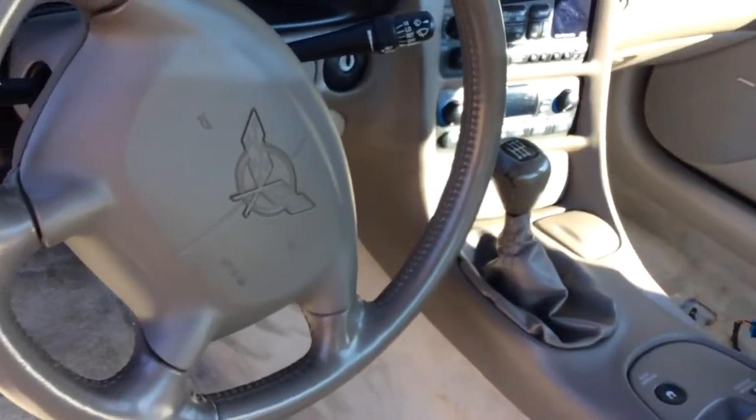As you can see, the trunk area actually has a good bit of space in it. This vehicle is a manual.